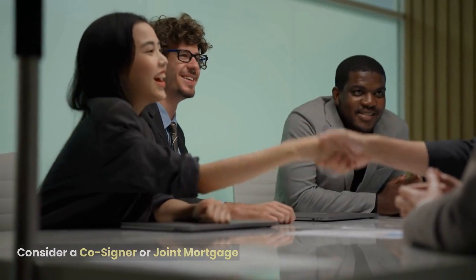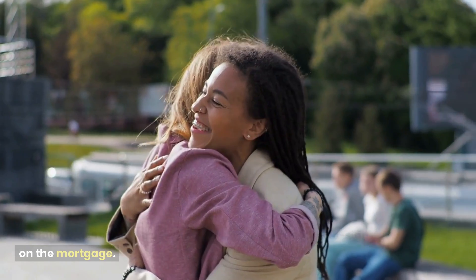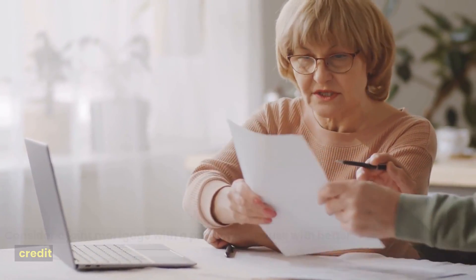Consider a cosigner or joint mortgage. Ask a family member or trusted friend with good credit to cosign on the mortgage, or consider a joint mortgage with a partner or spouse with better credit.